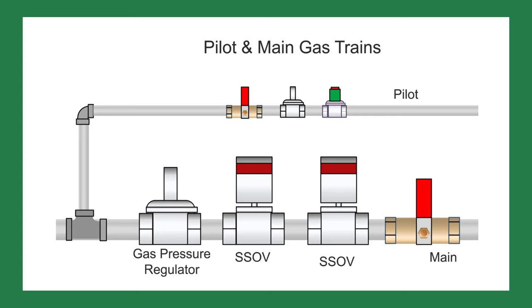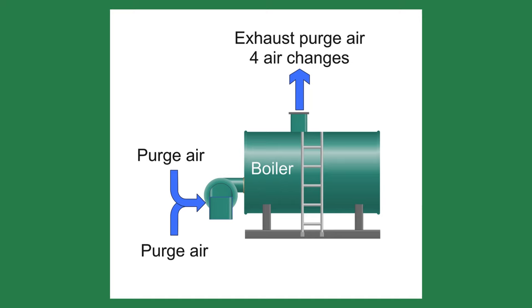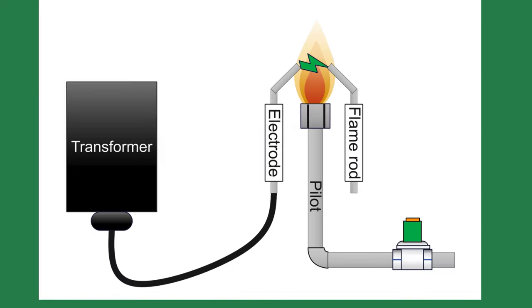Simulating a call for heat, the blower started right away. This is the pre-purge stage. The blower runs for 90 seconds. The pre-purge is used to blow any leftover or accumulated gas inside the boiler and flue and up the chimney. The code requires four air changes inside the boiler during the pre-purge.